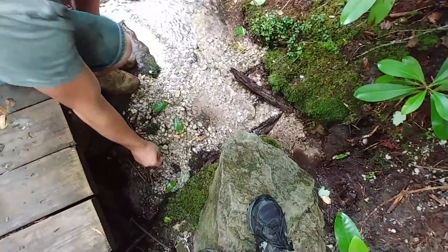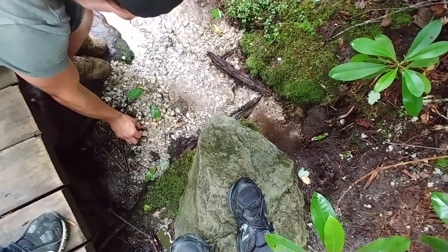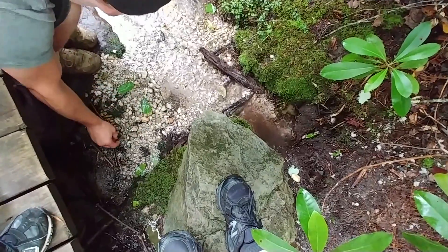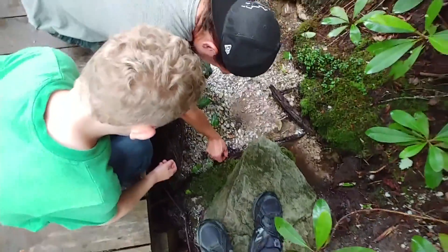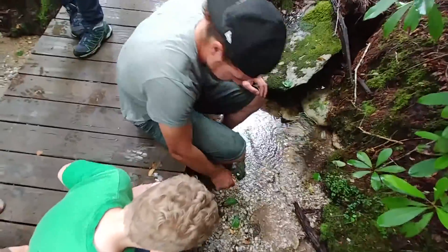He did find a salamander, I was right. Salamander! That's so cool. It's under a rock. Go for it. Jump! Good job. Hey, go look. Go look and see. Ryan, come here, go look at him.